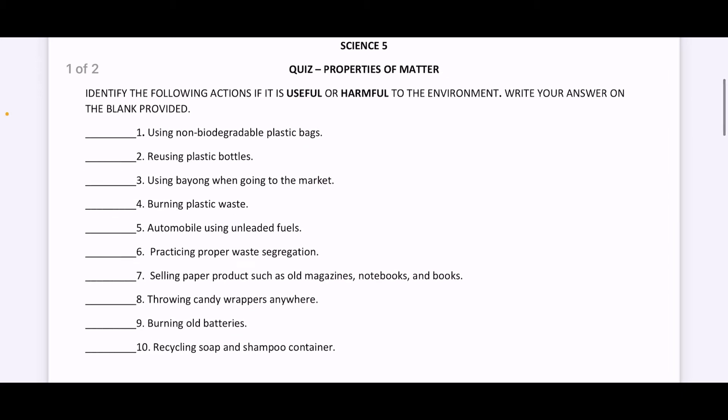For the first one, using non-biodegradable plastic bags. Is it useful or harmful to the environment? Write your answer on the blank.